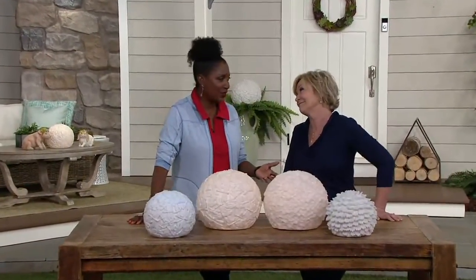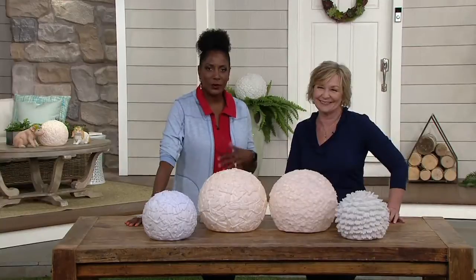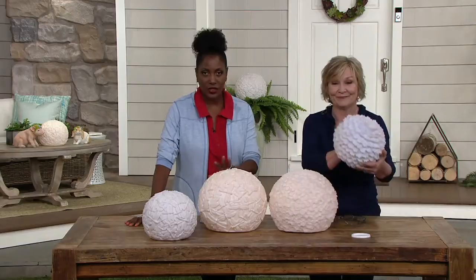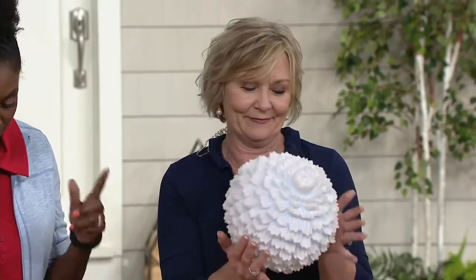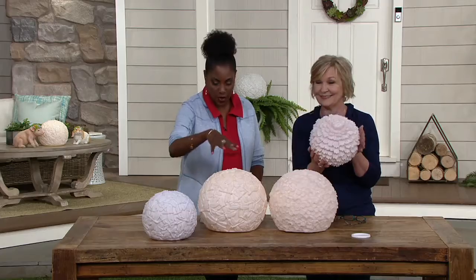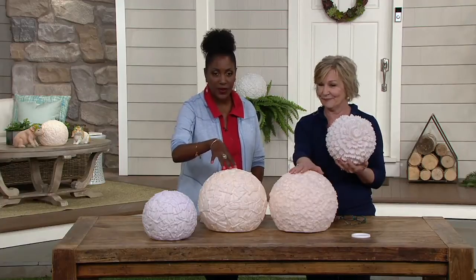A lot of her inspiration comes from her travels all over the world, and this sandstone collection that she did for us has been incredibly popular. This particular one is now available at a clearance price of $28.50 for the 10-inch, or $35.50 for the 13-inch.